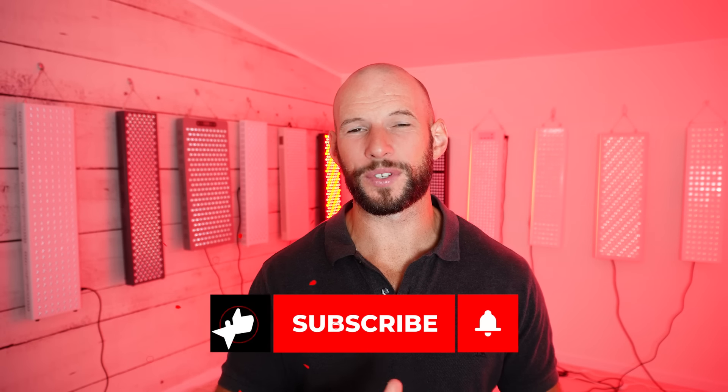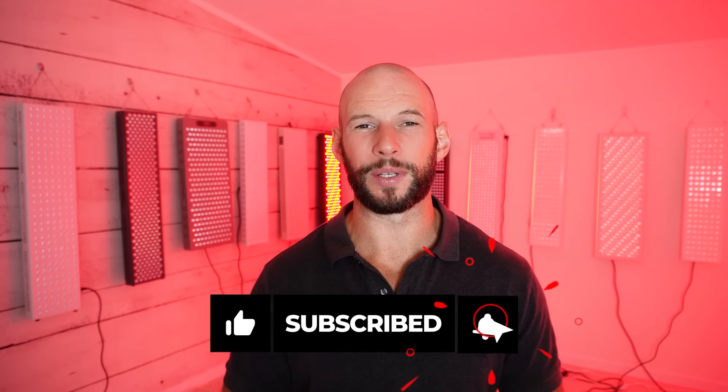If you are enjoying this, scroll down and hit the like button and subscribe. I do one of these red light therapy news videos every single month so hit subscribe and you'll be notified when it goes live.